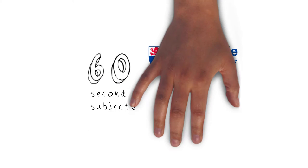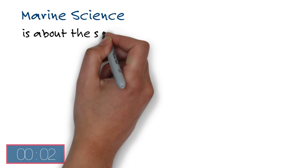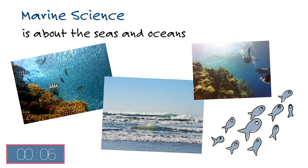60-second subjects from Newcastle University. Marine Science. Marine science looks at the seas and oceans and the important role they play in our lives.